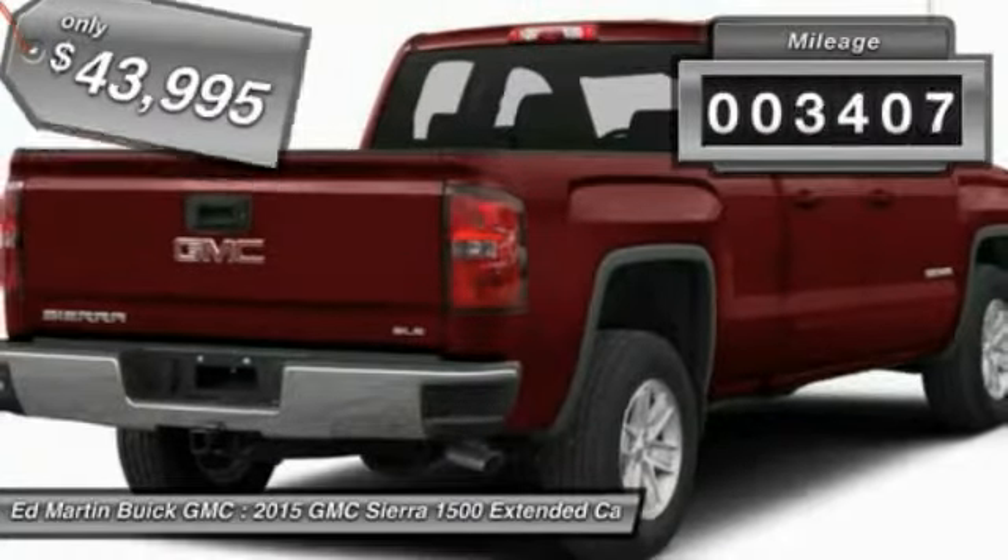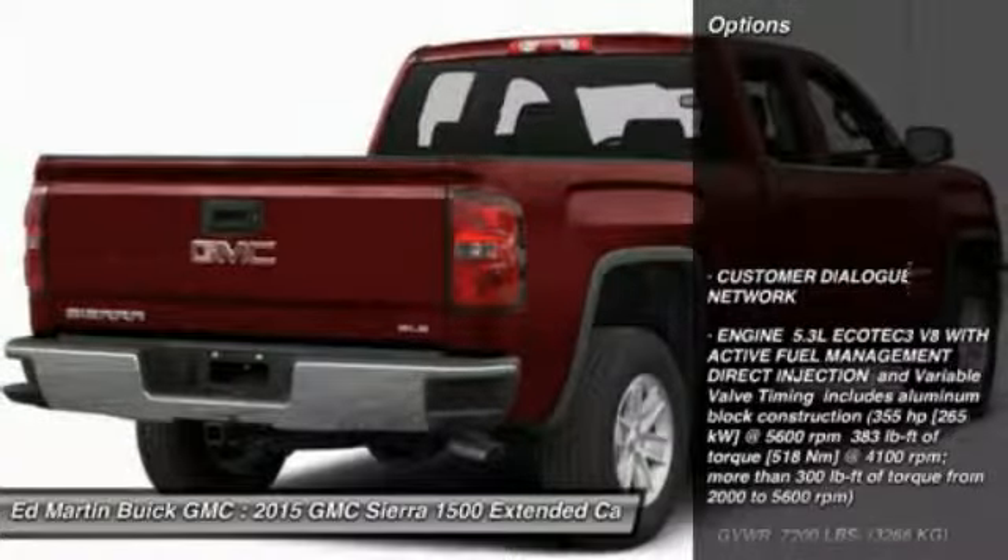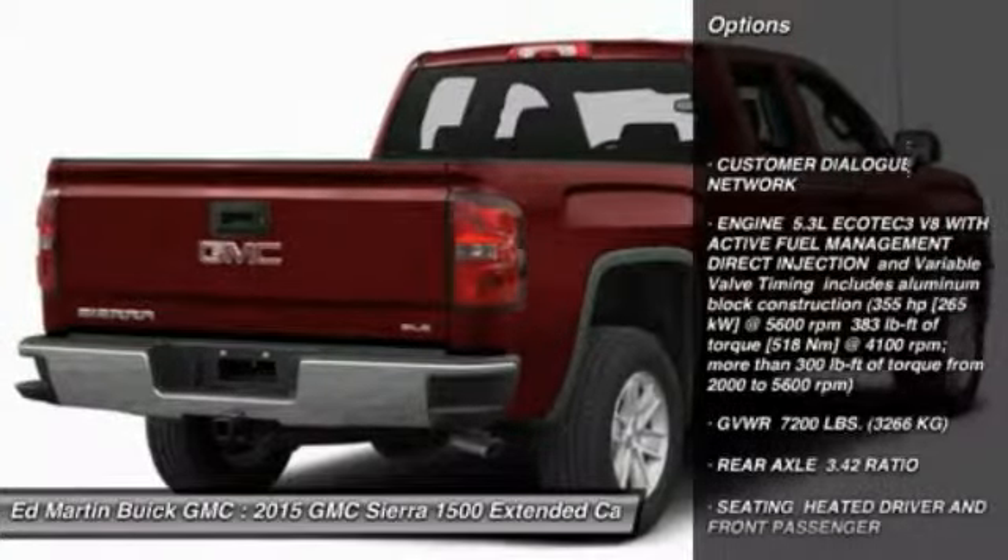This vehicle has less than 4,000 miles. Here are some of this vehicle's great options: Keyless Entry, Anti-Lock Braking System.